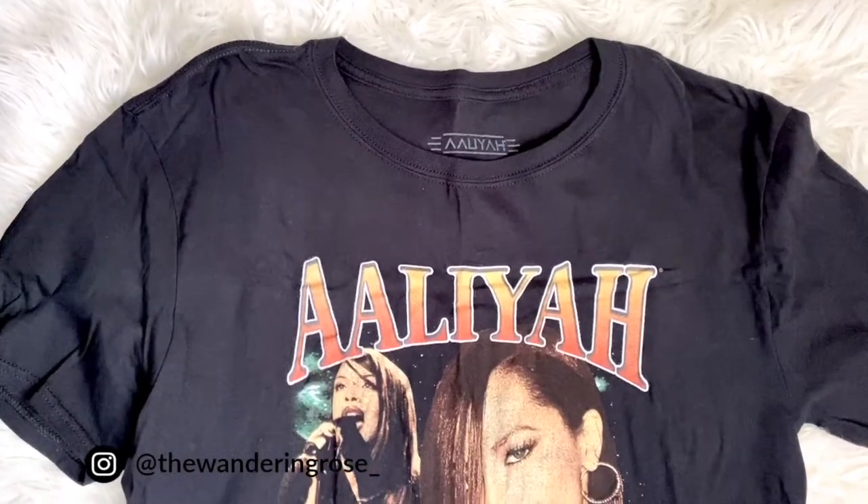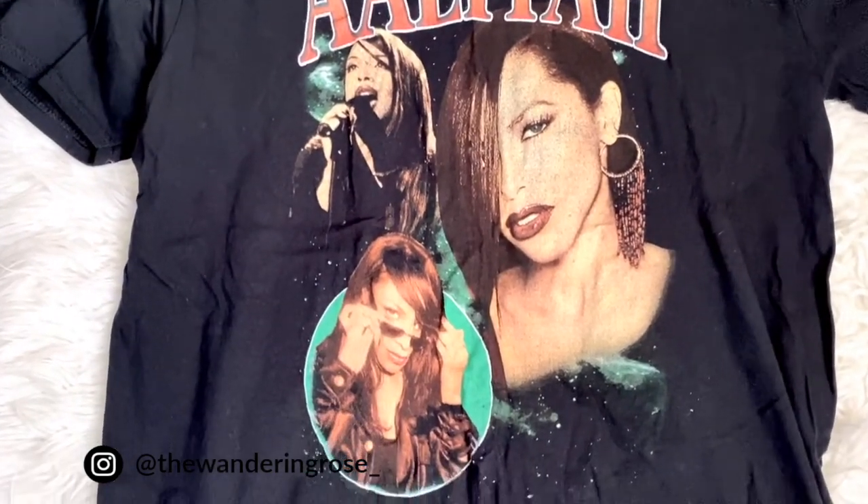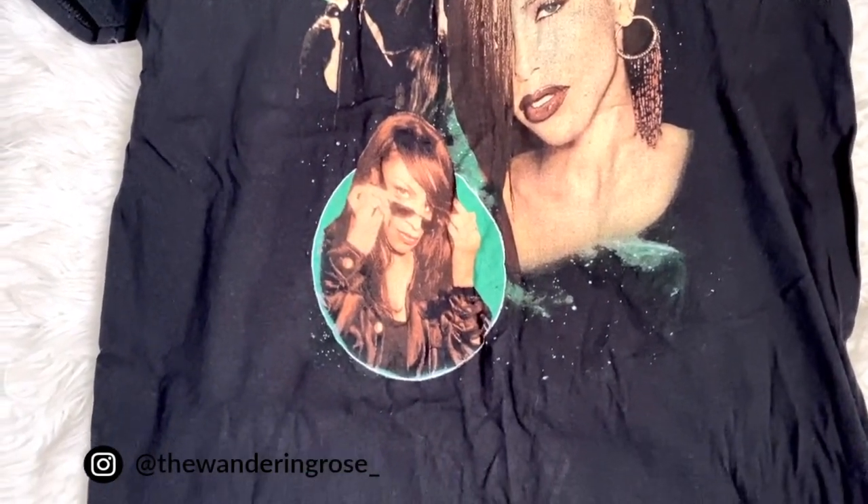T-shirts are also very good for fall transitioning. You can wear them with any of the pieces I mentioned — the flowy balloon bottoms, the jeans, the skirts, all of that. I also wanted to mention shoes.